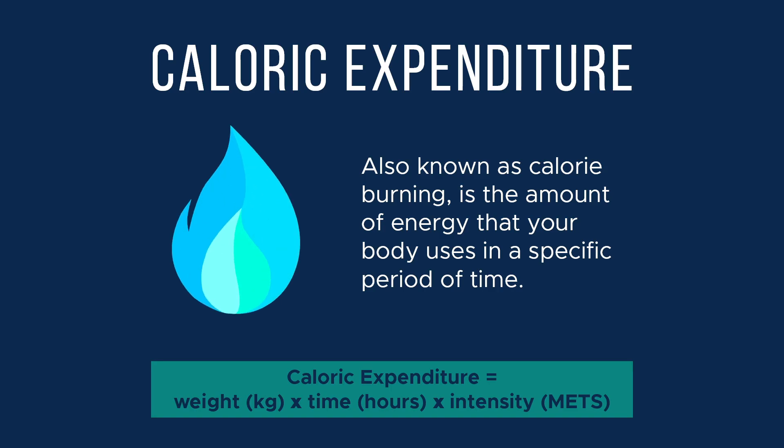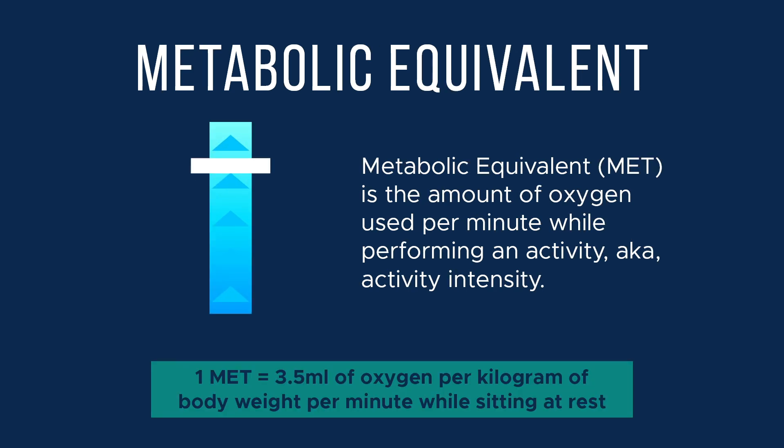We need to first go over a few terms when discussing metabolism. Caloric expenditure is also known as calorie burning and is the amount of energy your body uses in a specific amount of time. Caloric expenditure can be calculated by multiplying your body weight in kilograms, by the duration of an activity in hours, by the intensity of the activity in METs. Metabolic equivalent, or MET, is the amount of oxygen used per minute while performing an activity, also known as activity intensity. One MET is equal to 3.5 milliliters of oxygen per kilogram of body weight per minute while sitting at rest. This is also known as your resting metabolic rate.